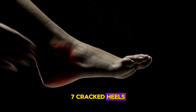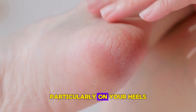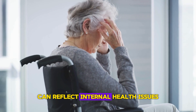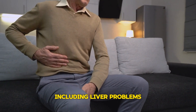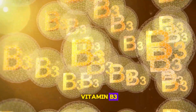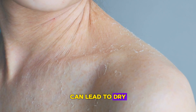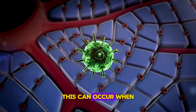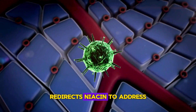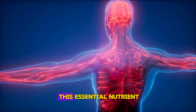Sign 7: Cracked Heels. While often overlooked, the condition of your skin, particularly on your heels, can reflect internal health issues, including liver problems. A deficiency in niacin, vitamin B3, which is crucial for maintaining skin health, can lead to dry, cracked skin. This can occur when the liver redirects niacin to address internal damage, depriving other areas of this essential nutrient.